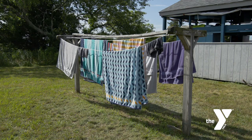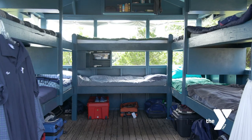Outside there's a clothesline so that they can dry their clothes and towels — anything that might get wet throughout the day. Campers will sleep in these cabins typically for two weeks.